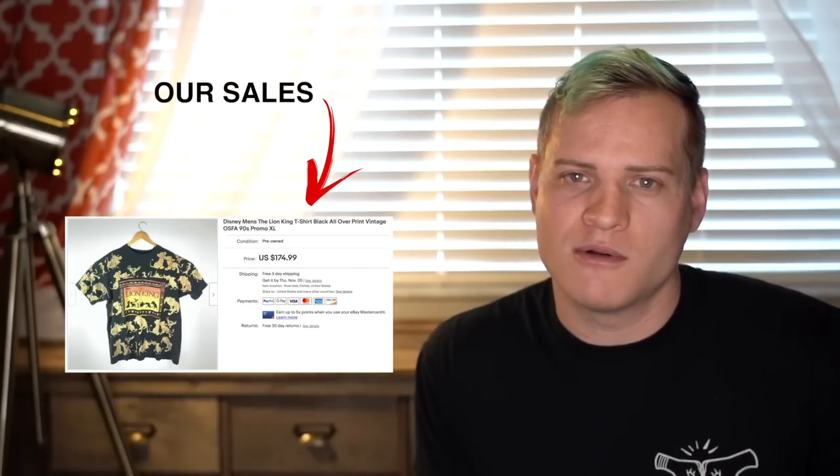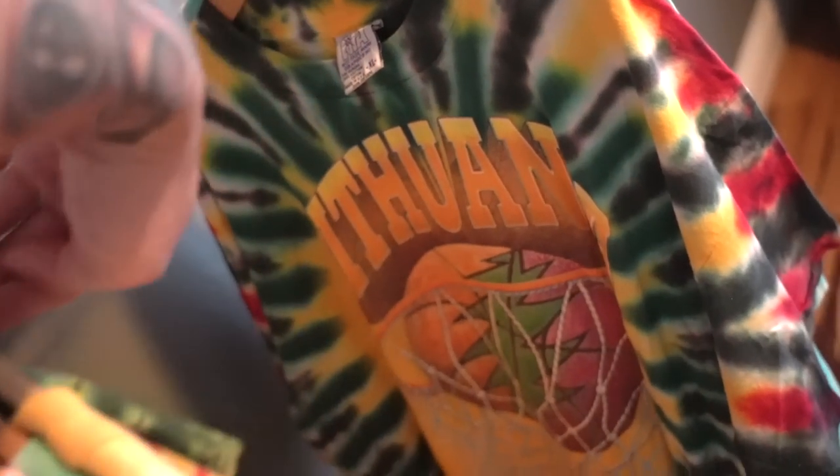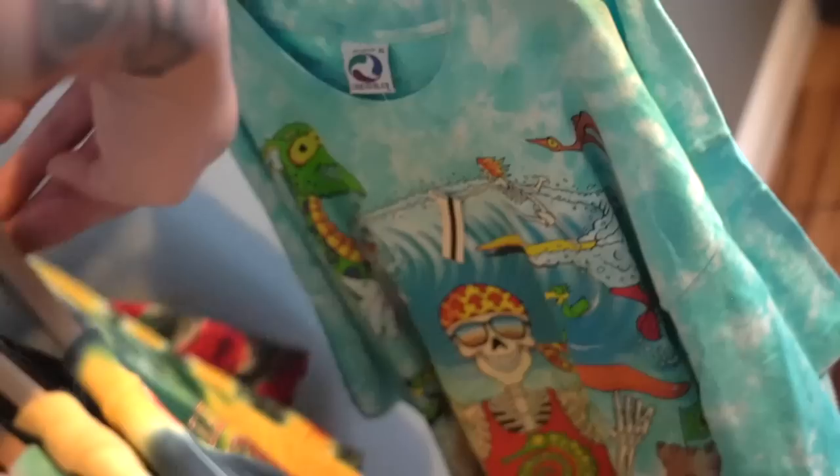Category number five is vintage t-shirts — near and dear to my heart. I love selling them and we got into them more and more going into 2020. I look for 80s and 90s shirts with bright graphics, movie tees, stuff that reminds me of my childhood. I have videos on YouTube on how to identify vintage t-shirts — what labels, stitching, and date stamps to look for — I'll link those so you can check them out.